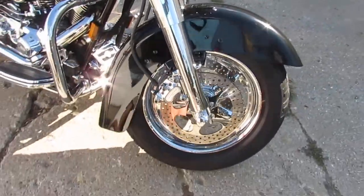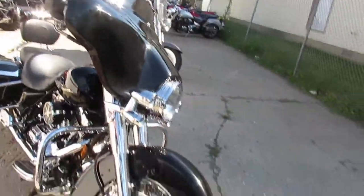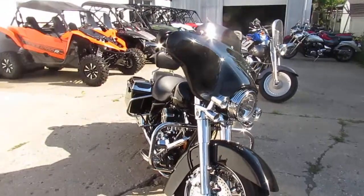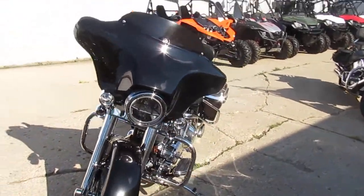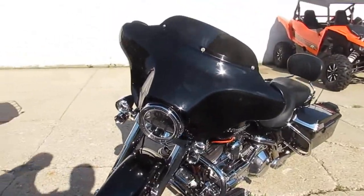It's got the Screaming Eagle exhaust — this thing's ready to rock and roll. Priced at $11,900, this 2006 Street Glide is not gonna be here long. Looks like it's got the Daymaker on it. This thing's ready to go.